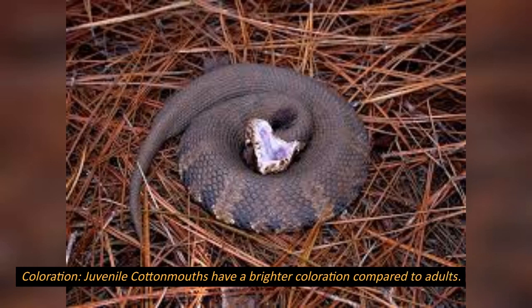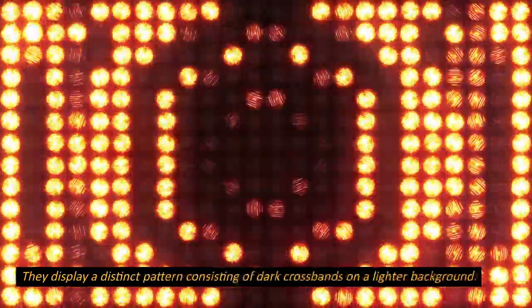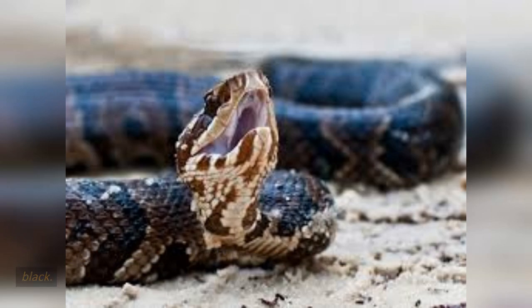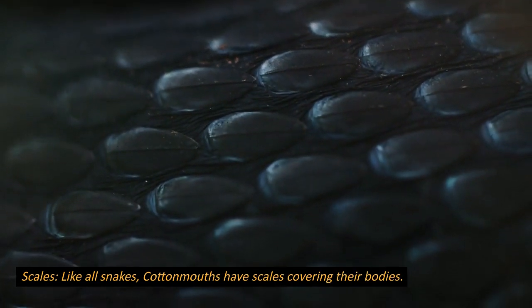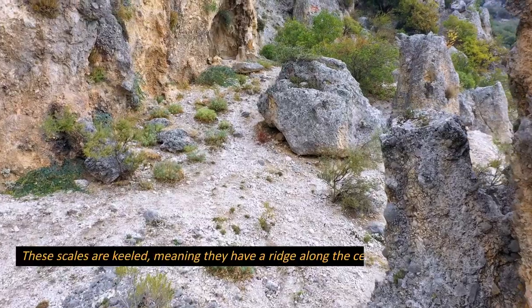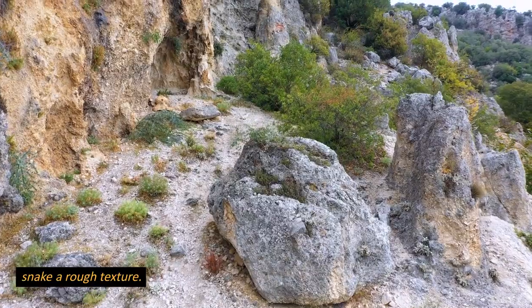Coloration: juvenile cottonmouths have a brighter coloration compared to adults. They display a distinct pattern consisting of dark crossbands on a lighter background. As they age, the pattern fades and the snakes become predominantly dark brown or black. The name 'cottonmouth' comes from the white or yellowish coloration inside their mouths, which they display when threatened or preparing to strike. Like all snakes, cottonmouths have keeled scales covering their bodies, meaning they have a ridge along the center, which gives the snake a rough texture.